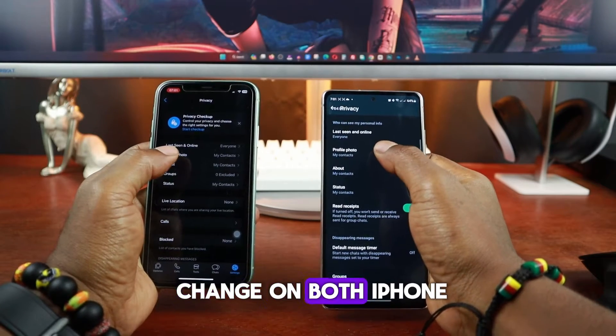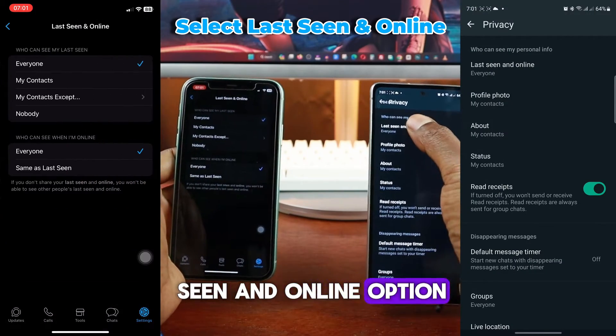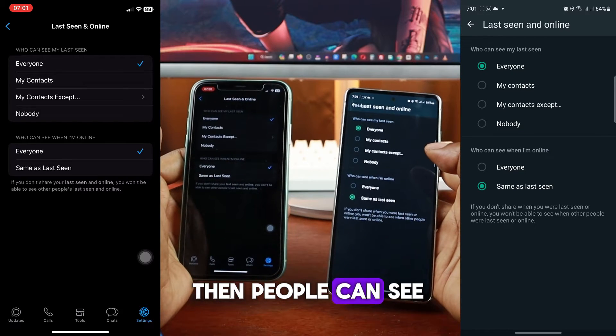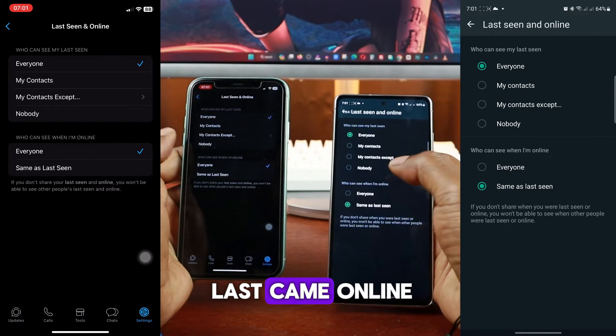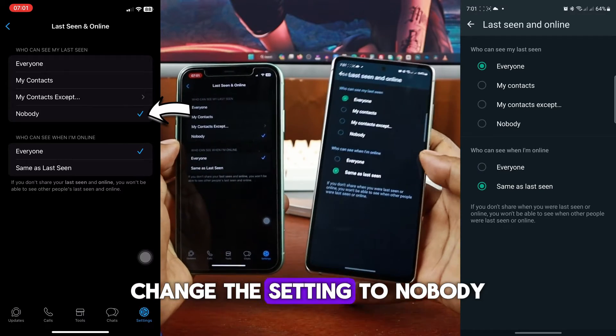The first thing to change on both iPhone and Android is the Last Seen and Online option. If your Last Seen is enabled, then people can see at what time you last came online on WhatsApp. So for both iPhone and Android, change this setting to Nobody.